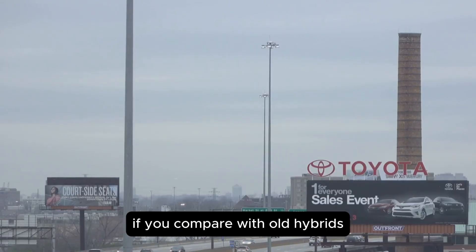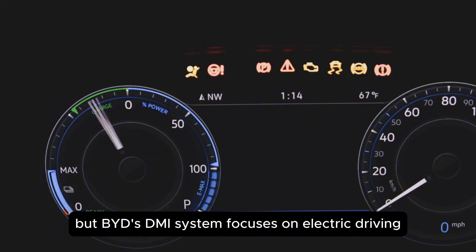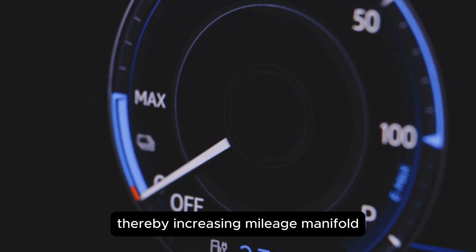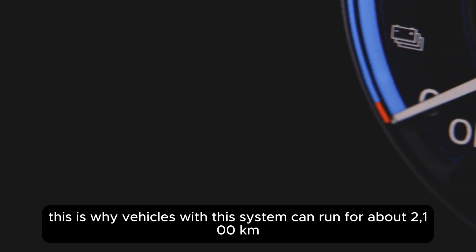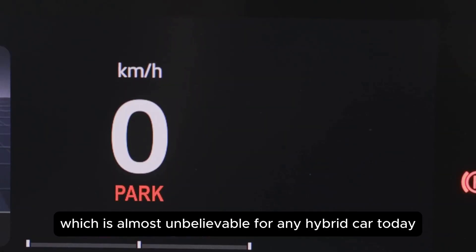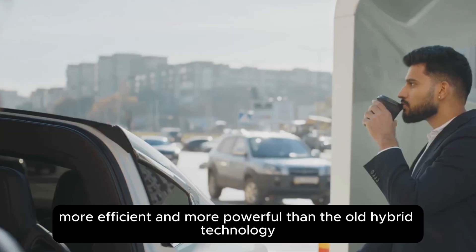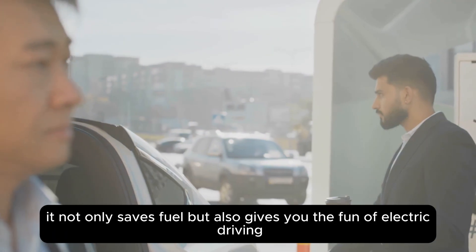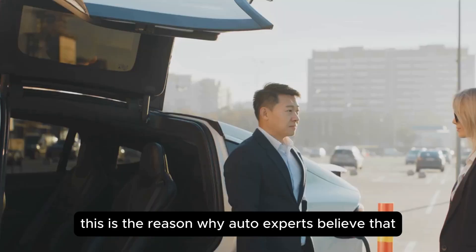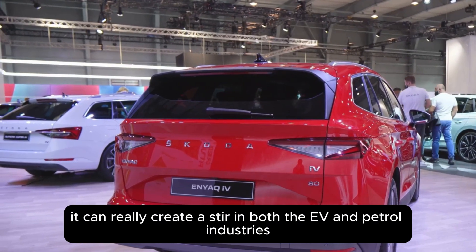If you compare with old hybrids like Toyota Prius or Honda Accord hybrid, the petrol engine remains more active there and the use of the electric motor is limited. But BYD's DMI system focuses on electric driving for longer periods of time and turns on the petrol engine only when needed, thereby increasing mileage manifold. This is why vehicles with this system can run for about 2,100 kilometers on a single full tank and battery charge, which is almost unbelievable for any hybrid car today. This 5th generation DMI system is much smarter, more efficient, and more powerful than the old hybrid technology — it not only saves fuel, but also gives you the fun of electric driving and the assurance of the range of a petrol engine.